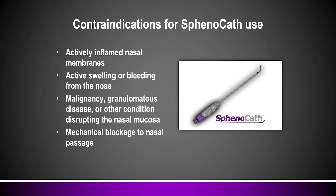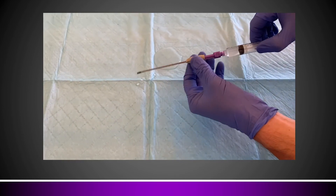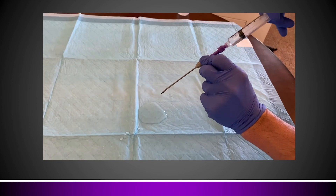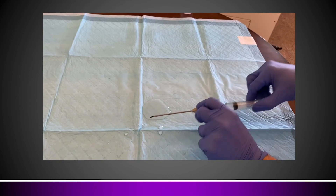Contraindications for sphenocath use include actively inflamed nasal membranes, malignancy or granulomatous disease that would prohibit correct placement of the device, any nasal obstruction that prevents access, or any active swelling or bleeding of the nose. When I use the catheter, the only preparation I do is lube the front of it — I take a puddle of viscous lidocaine and roll the front half of the catheter in it so it's pre-lubed. This will numb on contact, but as you'll see in a moment, this procedure is very fast and it acts more as a lubricant than anything else.